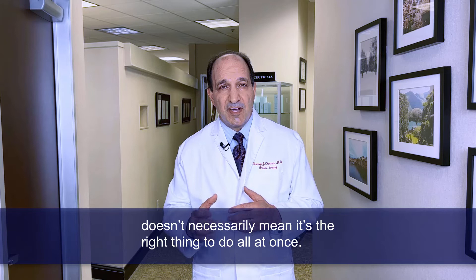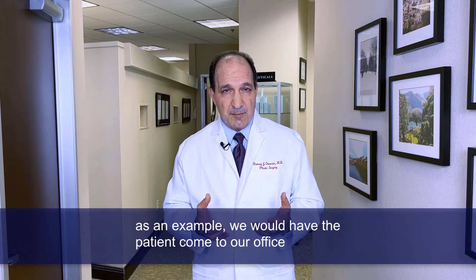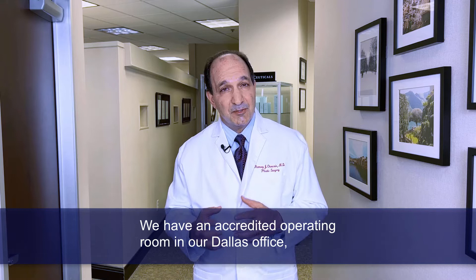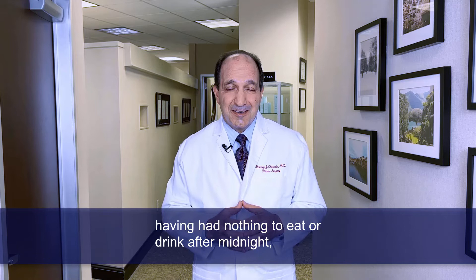In the event we're doing a tummy tuck and a breast lift, as an example, we would have the patient come to our office the morning of surgery. Most all the patients we see are typically done in our office based on their health. We have an accredited operating room in our Dallas office, and we only use board-certified physician anesthesiologists.